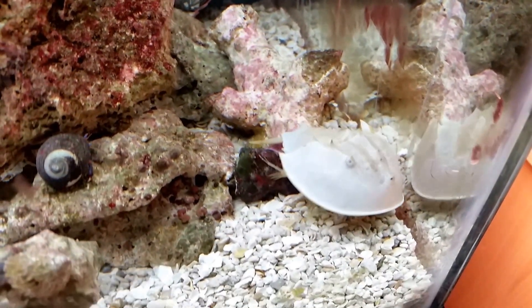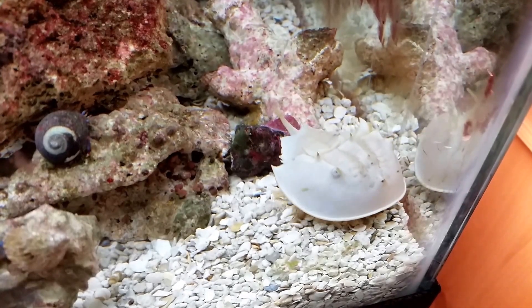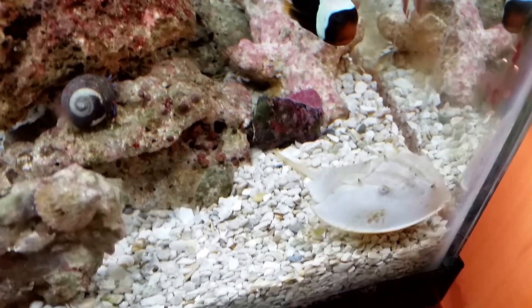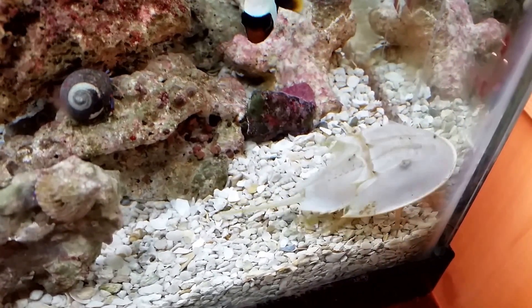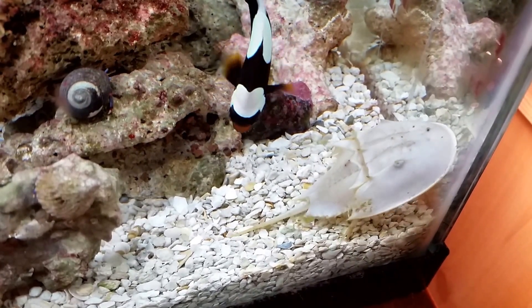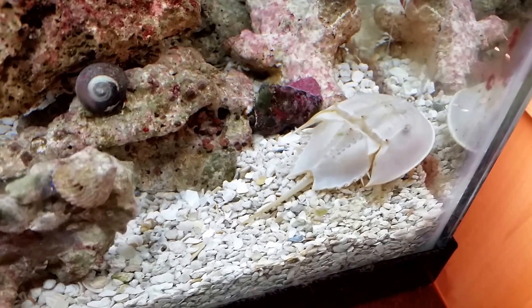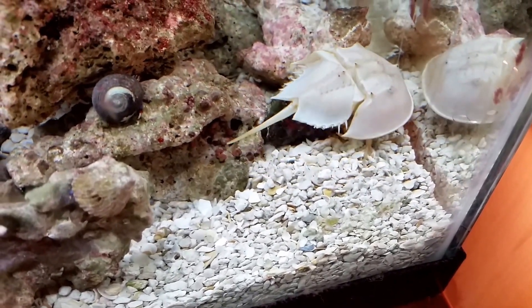I don't know if they slough their shell like an actual crab. They're not crabs — they're actually more closely related to spiders than crabs. But spiders also slough their exoskeleton when they grow, so I don't know how this guy does it. He hasn't done that since I've had him and he certainly doesn't appear to be getting any bigger, so we'll see how long I can keep him. He is really destructive for his size though.